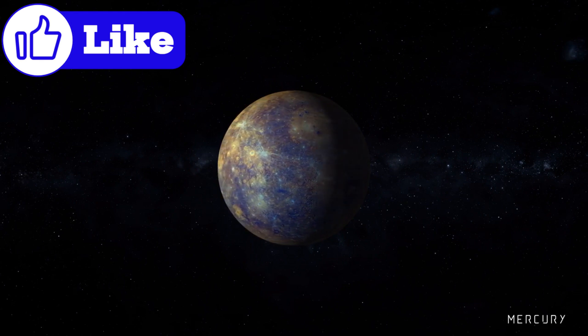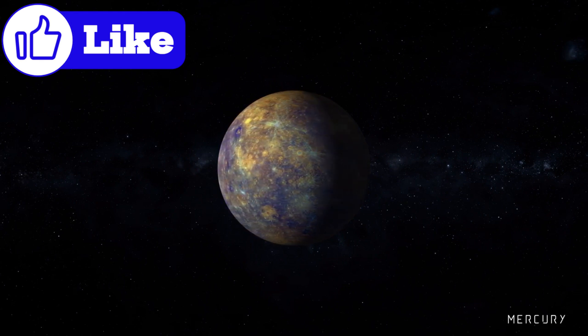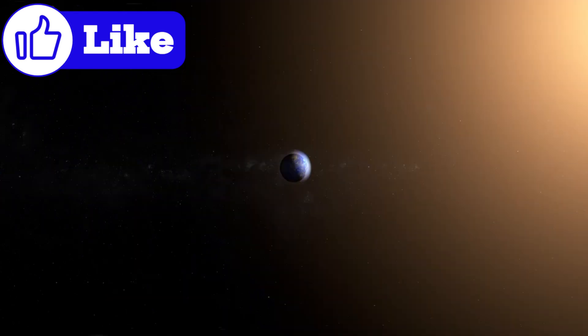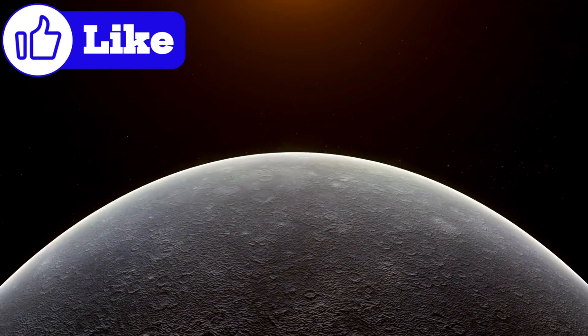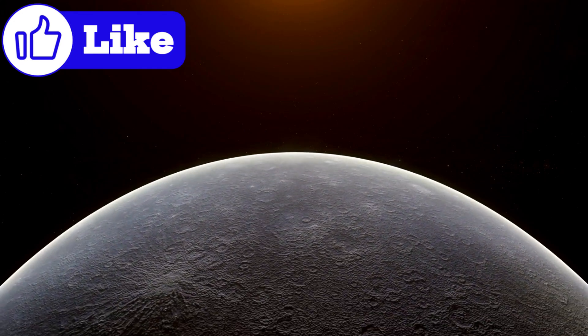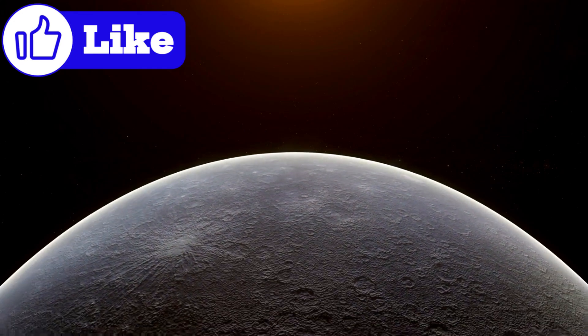Mercury may be the smallest planet in our solar system, but it plays a crucial role in helping us understand planetary science. Its extreme environment, unusual core, and surprising geological activity challenge long-held assumptions about how planets form and evolve. By studying Mercury, scientists can gain insights into the processes that shape not only our solar system but also exoplanetary systems beyond.